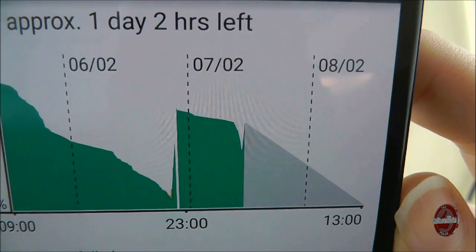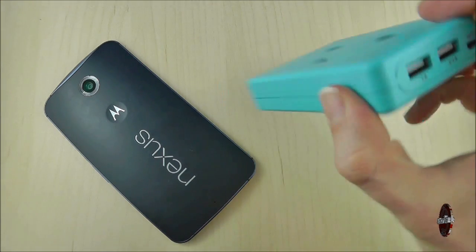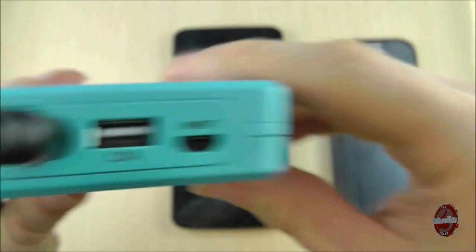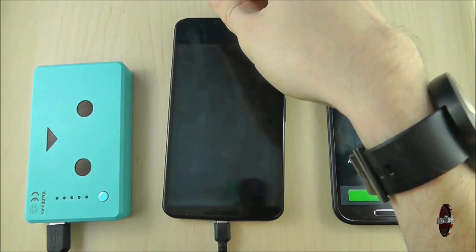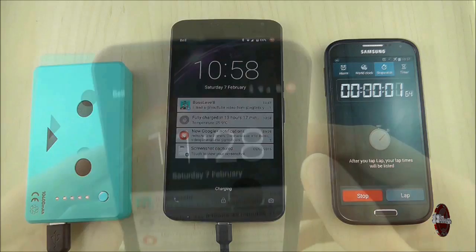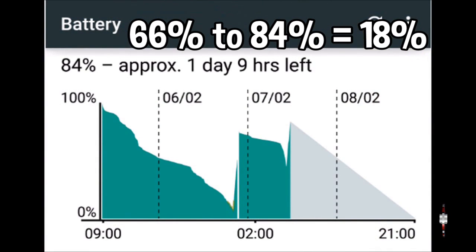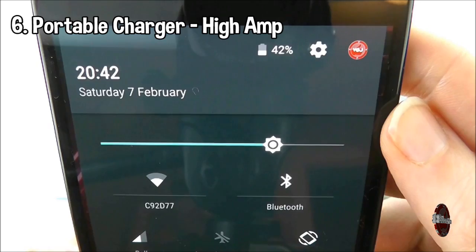Up until now we've relied on plugging the charger into the mains, but with a portable device that's not always possible. Portable battery chargers are very important if you're on the move, and much like multi-USB wall chargers they often include different amp outputs. We'll start with the 1 amp socket first. Starting at 66%, we get quite a predictable result — a charge of just 19%, the lowest amp so far. It does seem clear that different USB amp ratings affect the capacity to draw power, or it could be that a portable battery charger is simply less efficient.